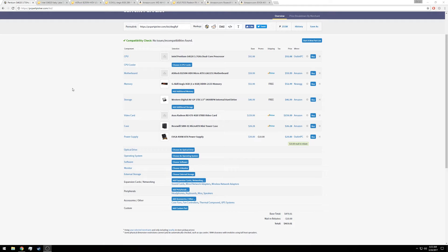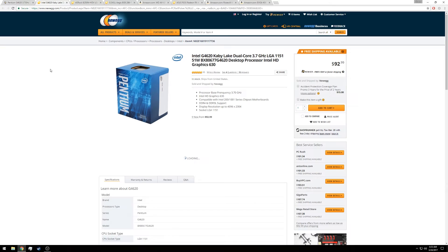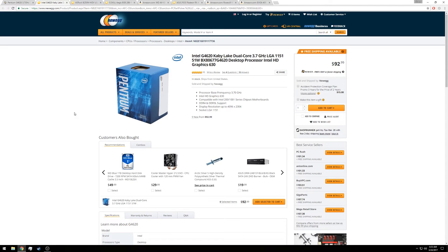With that disclaimer out of the way, I want to hop right into the parts list. The brains of the operation is the Intel G4620 — it's a Kaby Lake Pentium. The reason I went with this Pentium processor is simply that it's a hyper-threaded Pentium, which means it has two cores and four threads, much like Intel's i3 line. Those four threads will give it good gaming performance. Sure, it won't be as good as the i3s at a higher clock speed, or even the i5s which have four true cores. But these four threads will give you good gaming performance, especially when you consider the price tag of just $93.